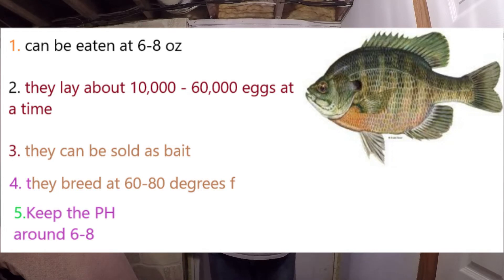With bluegill, you can sell them as bait. They breed between 60 and 80 degrees, and just like everything else, keep the pH balance from 6 to 8. Everything we're talking about you can sell and make your profit back — and that's the biggest thing here: making a profit on the farm while raising animals that make us happy.